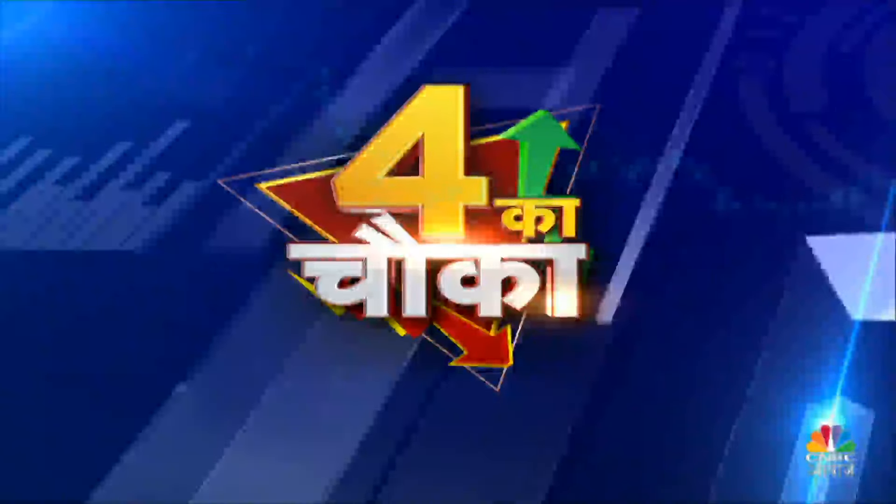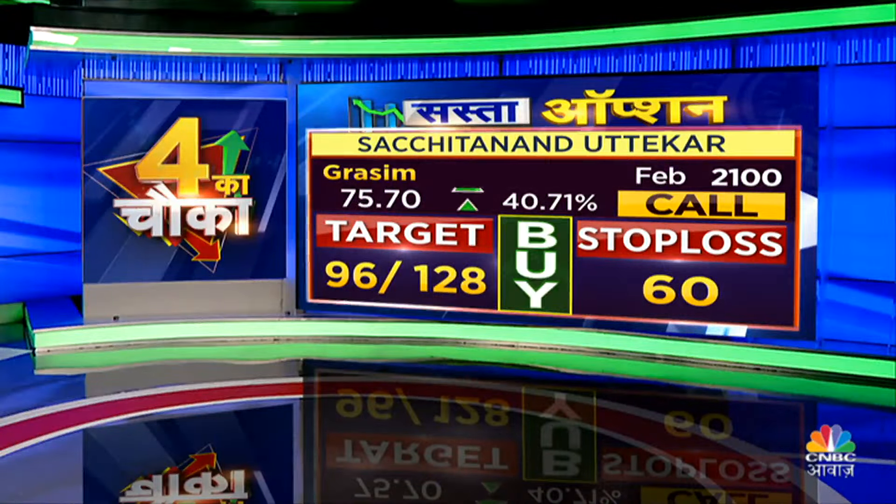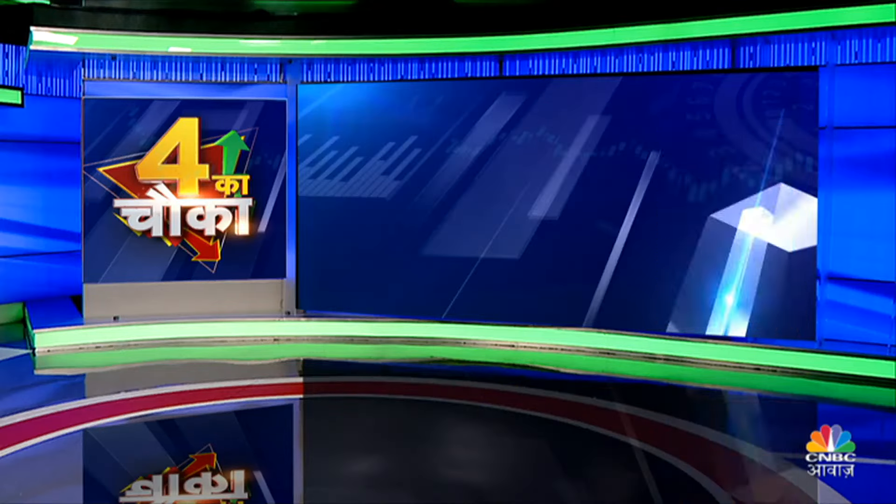In this stock, you should work from a positional perspective. Let's recap the 4 trades. Sachin: Grasim 2100 call option — 60 rupees stop loss, targets at 96 and 128. Kavita Ji: Coal India — 392 stop loss, 400 rupees target. Chandan Tapariya: Indian Hotels — 472 stop, 500 target.